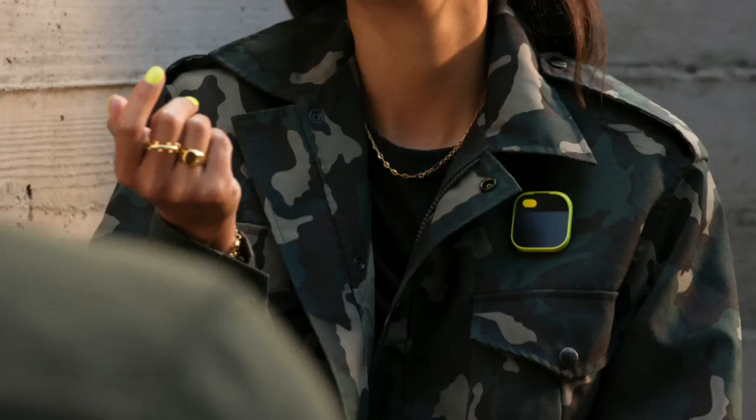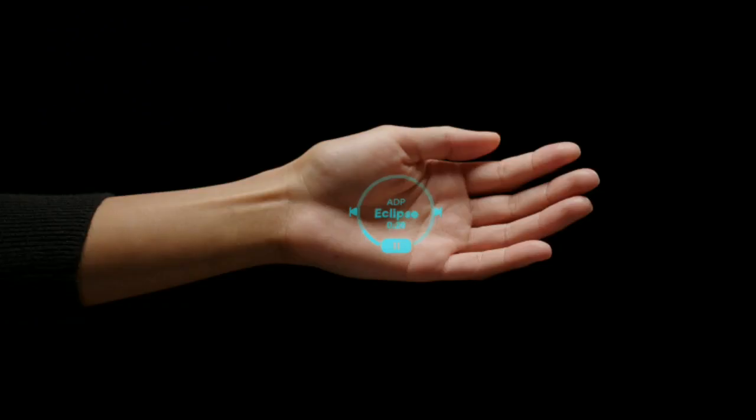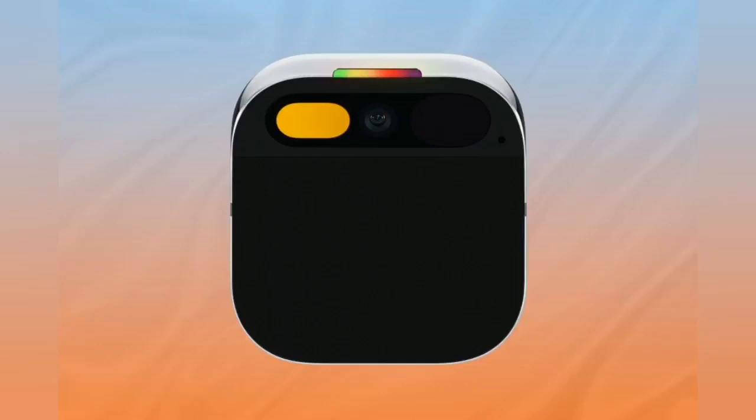The Humane AI Pin has received a lot of attention and praise from the public and the tech community, and many people are eager to get their hands on it. You can pre-order it on the Humane website for $699, and there's a monthly subscription fee of $24. They'll begin shipping it in early 2024.